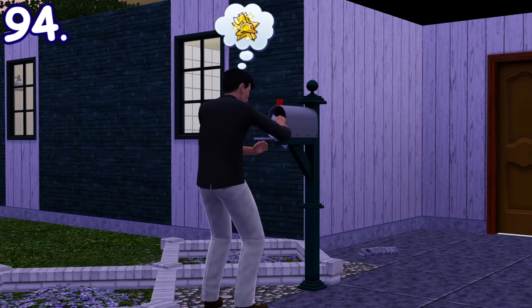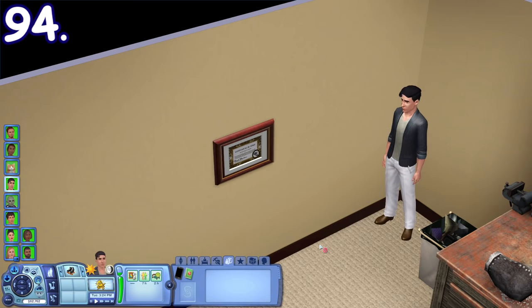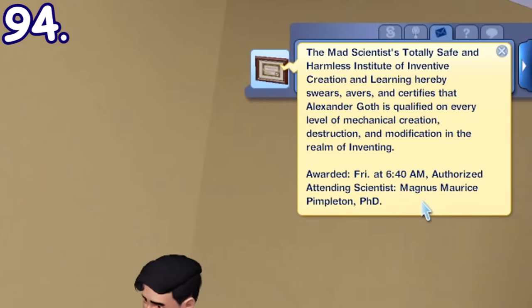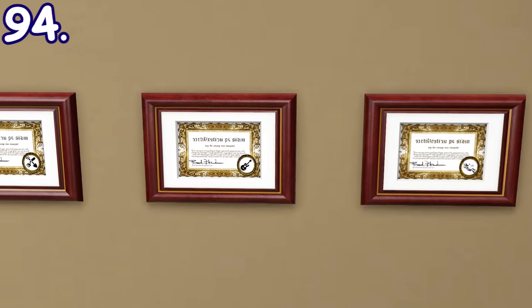Mastering certain skills will reward you with a certificate being sent to you. The certificate can be proudly hung on your wall or be sold for 1,000 simoleons. Almost every skill has their own unique certificate with unique descriptions as well.